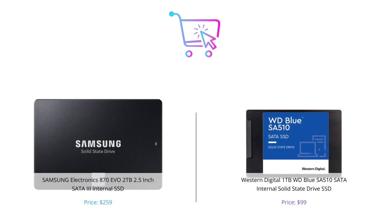So that's our comparison of the Samsung 870 EVO 2TB and Western Digital 1TB WD Blue SA510. Both SSDs have their unique features, and the ideal one for you depends on your needs and budget. Let us know which one you think is the winner in the comments down below.